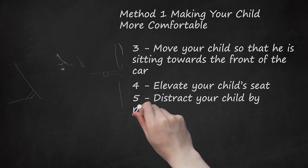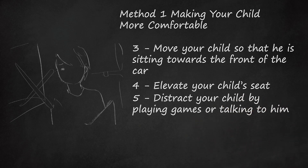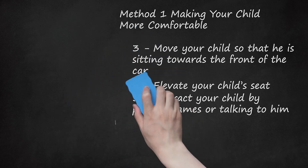Step 5: Distract Your Child by Playing Games or Talking to Him. If you cannot stop to let your child rest for a moment, try to distract your child from how sick he is feeling. You can distract your child in a variety of ways. Some of these ways include playing I Spy with your child, or other games where he has to look out the window. Another idea is to have your child count the number of animals, birds, or trees that he sees.